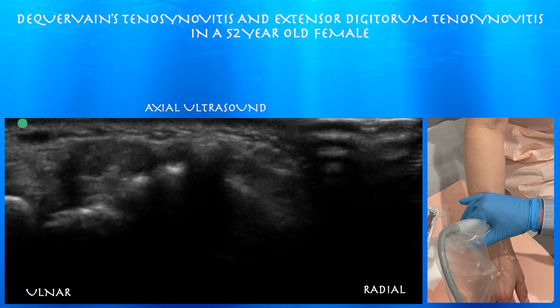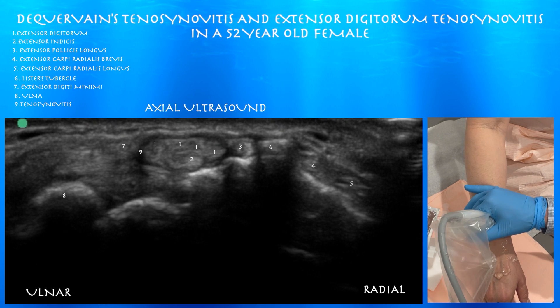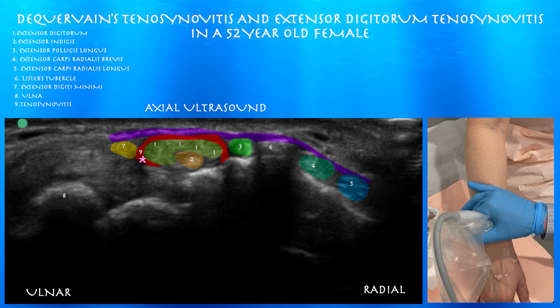Here we can see some of that surrounding fluid around the fourth extensor compartment — just a thin sliver of fluid, not too much.